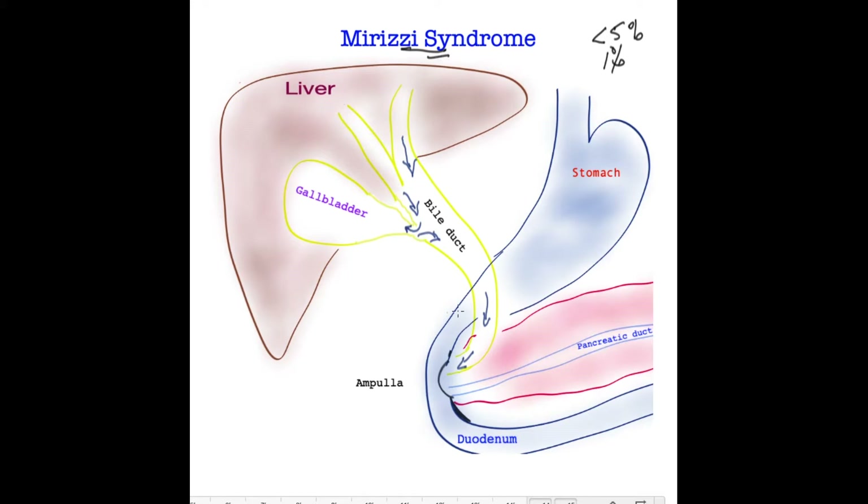Here you can see a cartoon of the insides of the abdomen: the liver, the bile tube coming out of the liver that drains bile — which is important for digestion of fat — down this track. On the side of the bile duct is the organ called the gallbladder; it's a sac-like organ. Over here is the gullet, the stomach, the small bowel, and the pancreas at the back of the stomach.